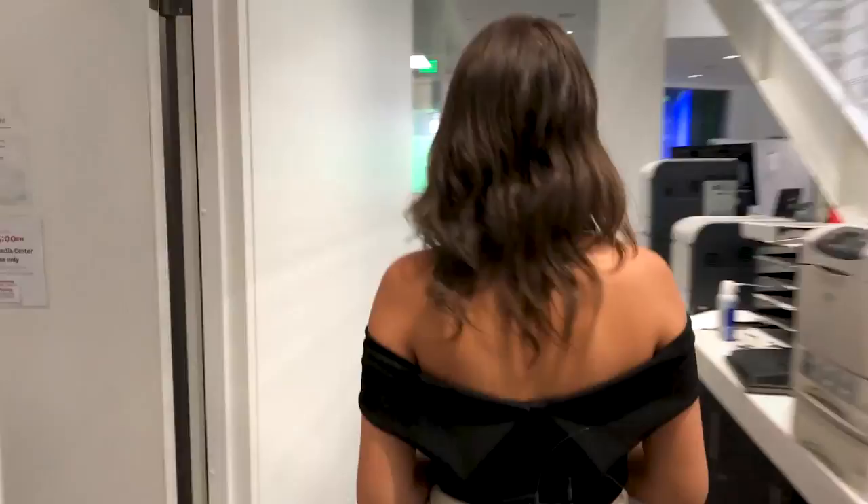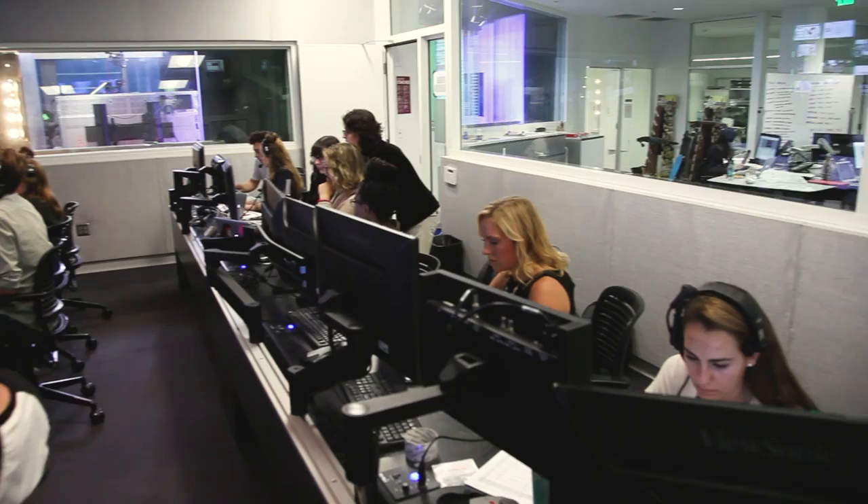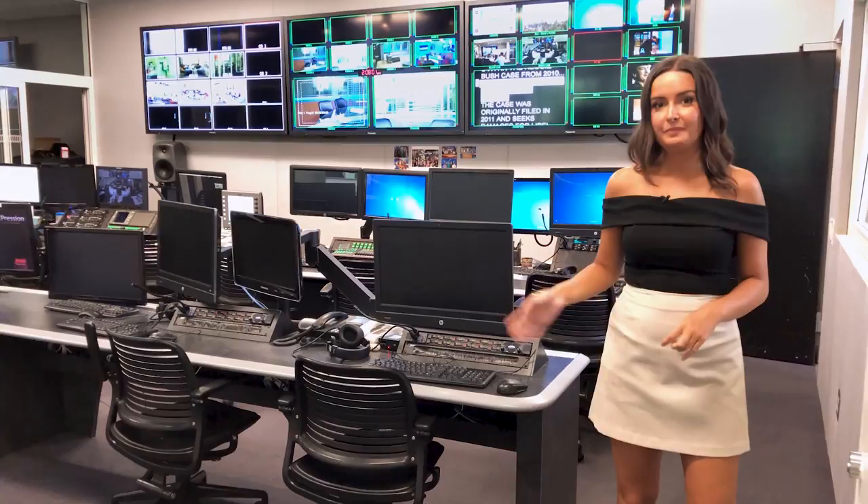Let's head over to the control room in Studio C. This is the control room, which is the behind-the-scenes for everything that happens in Studio C. It's where the directors, producers, and anybody who volunteered to be a camera operator or a teleprompter operator sits.